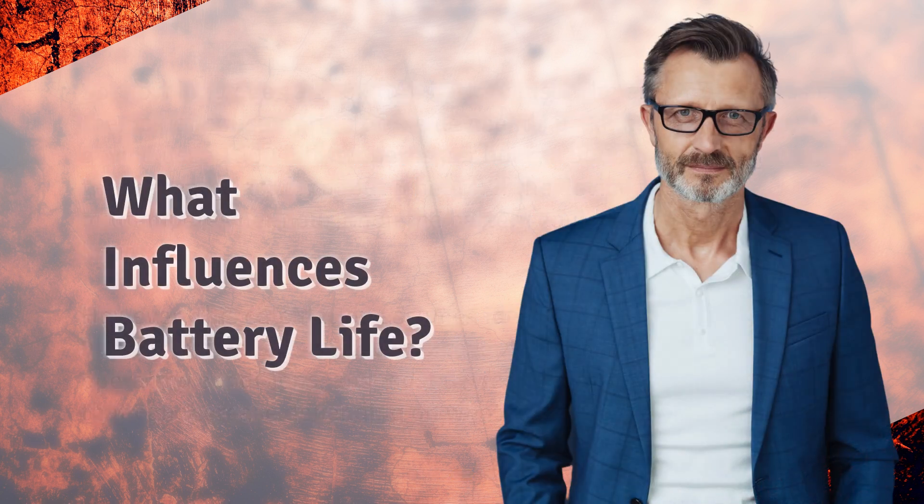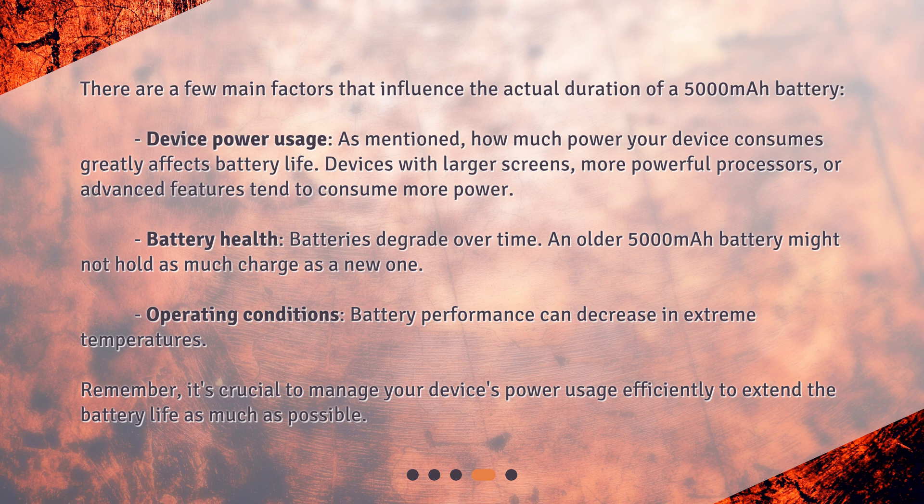What influences battery life? There are a few main factors that influence the actual duration of a 5000 mAh battery. Device power usage: how much power your device consumes greatly affects battery life. Devices with larger screens, more powerful processors, or advanced features tend to consume more power.